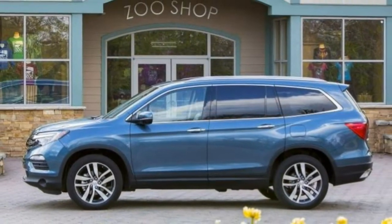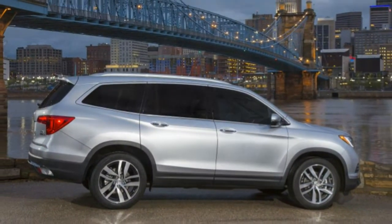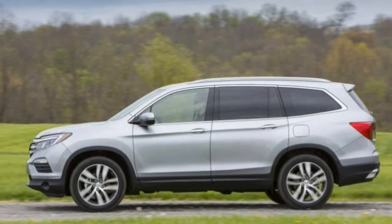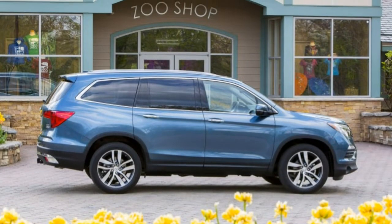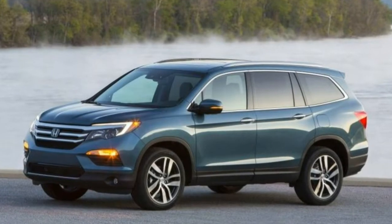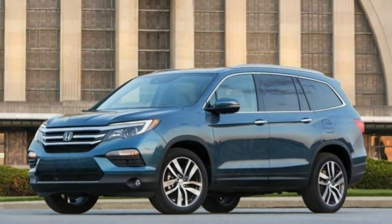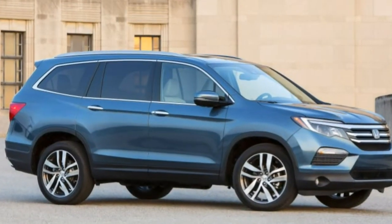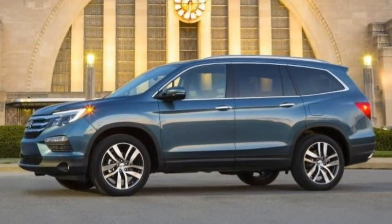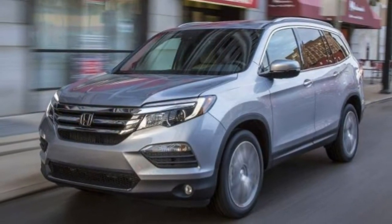Utility. The Pilot is an extremely utilitarian vehicle. It can tow more than many large truck-based SUVs, including the Chevy Suburban. Its large, well-thought-out interior proves extremely useful when you stuff it full of passengers and gear. Small item storage: everywhere in the cabin there are numerous compartments for small items. Up front, a cavernous center console sits between the front seats, and big cup holders are everywhere. The Pilot has space for all your small items.